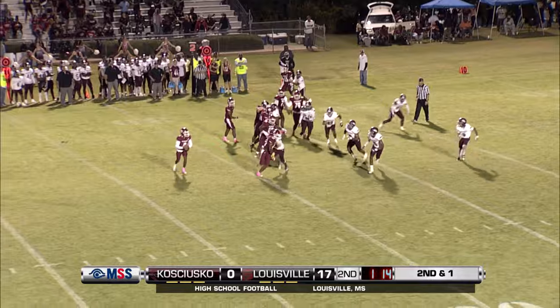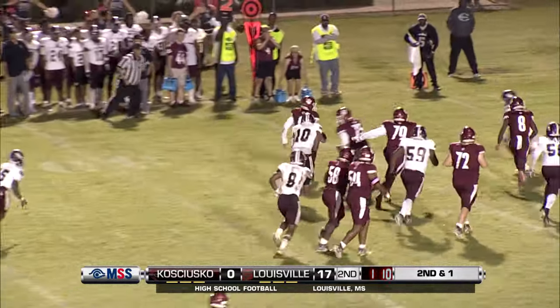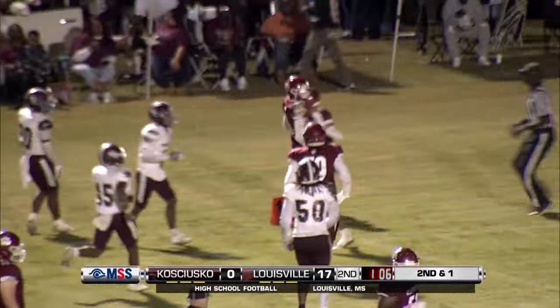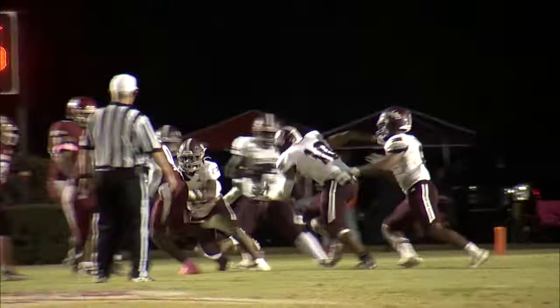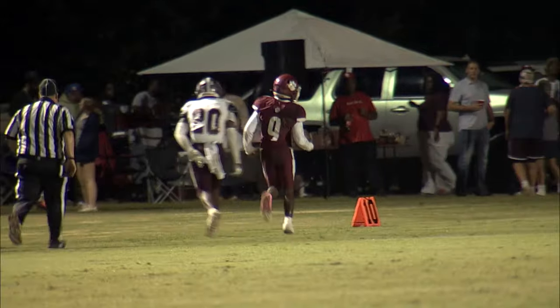Hunt is in the shotgun formation. He'll roll to his right — nowhere to go, he's being pressured. Now he goes to the left, he's got away from the pressure. He's got the first down, a couple more yards before he's run out of bounds by linebacker JT Herron. And that time — the first time tonight — we've seen Hunt be pressured, and he gets out of it.